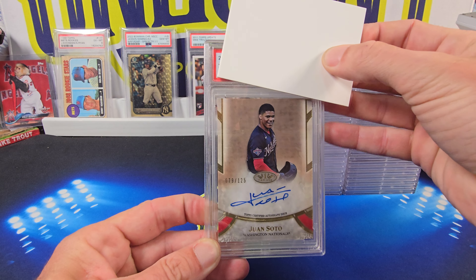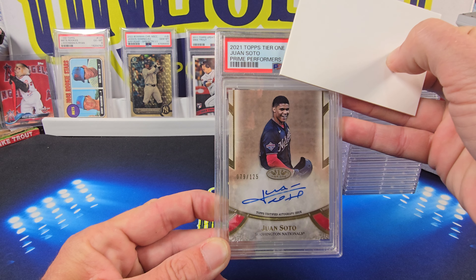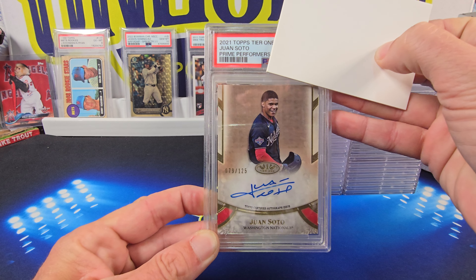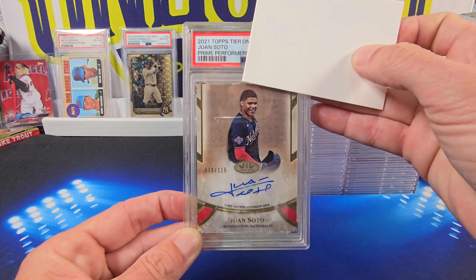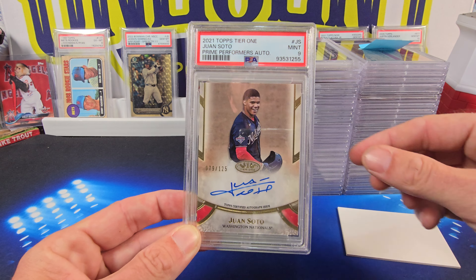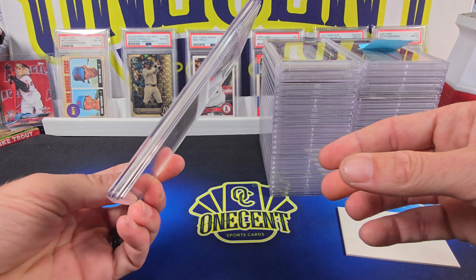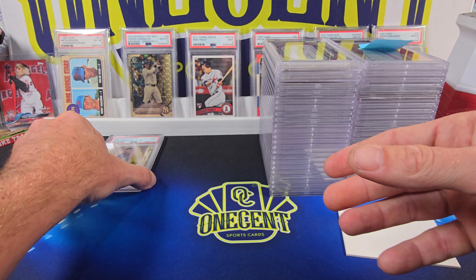This is a 2021 Topps Tier 1 auto. It is the Prime Performers auto, numbered 79 out of 125. This one is going to come in at a Mint 9. So we start out with a 9 on the Soto. Beautiful looking card, a little thick, so going to be a tough one to get as a 10.